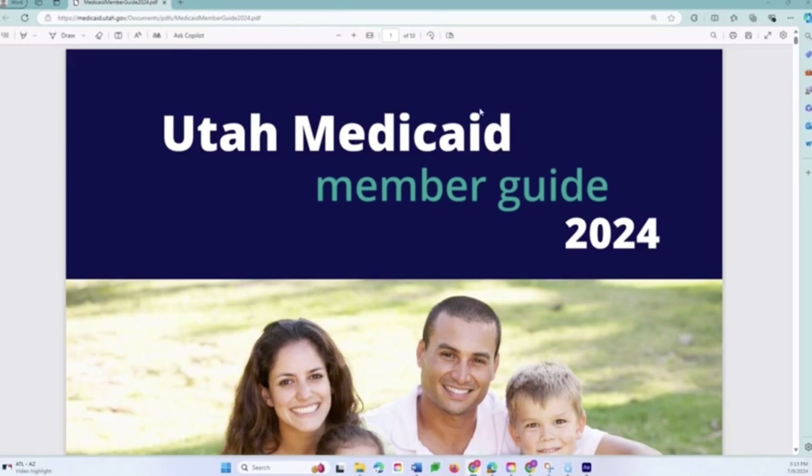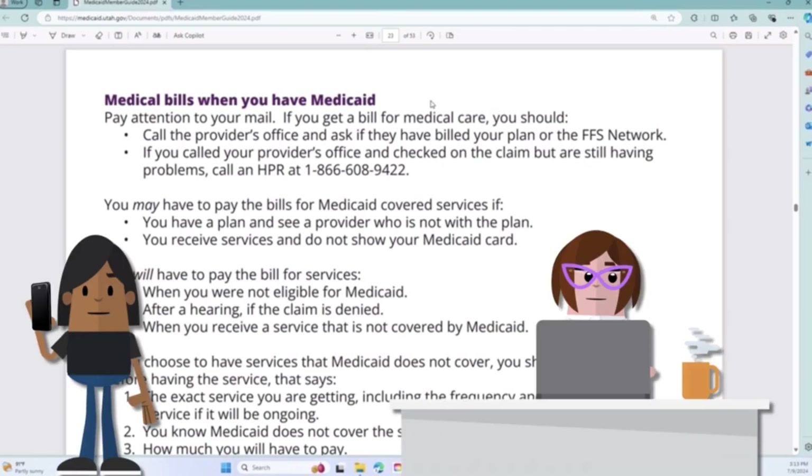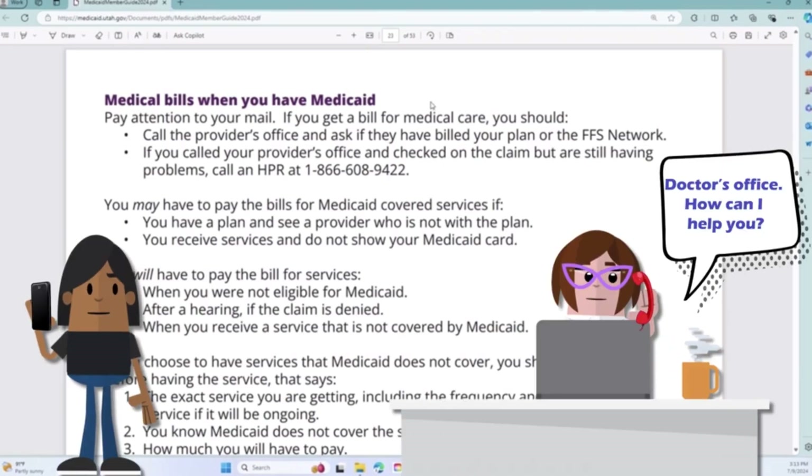Select a Medicaid member guide link, either in English or Spanish. Steps to take when receiving a medical bill — the 'Medical Bills When You Have Medicaid' section in the member guide has helpful information on what to do when you receive a medical bill.